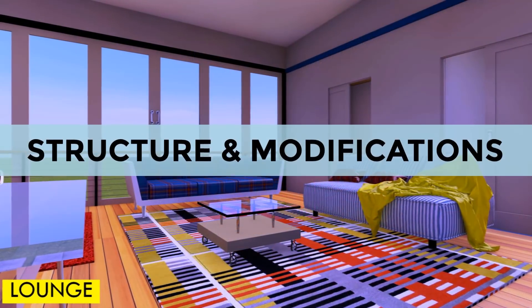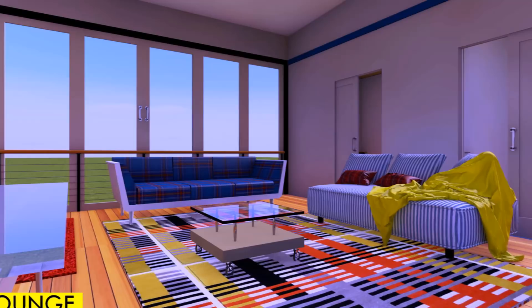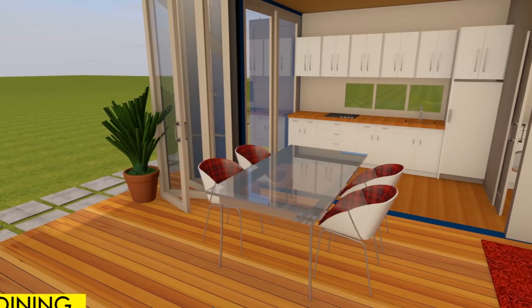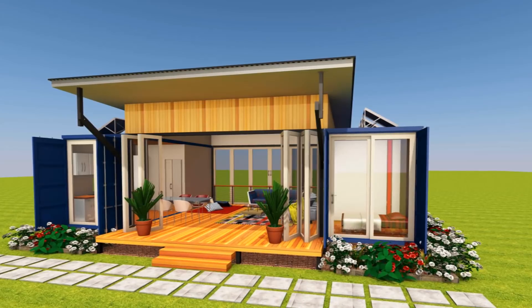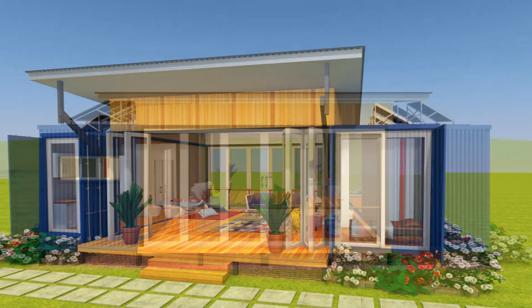When it comes to structure and modifications, this design basically retains the two shipping containers in their original form with very minimal modifications — save for the internal walls that are perforated to create pocket sliding doors for the bedrooms and also to create an open kitchen space.